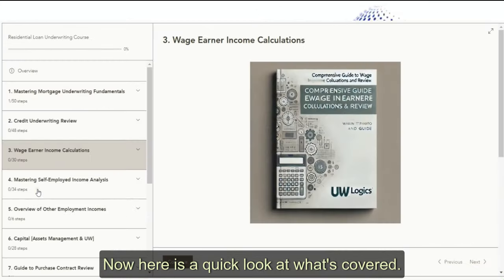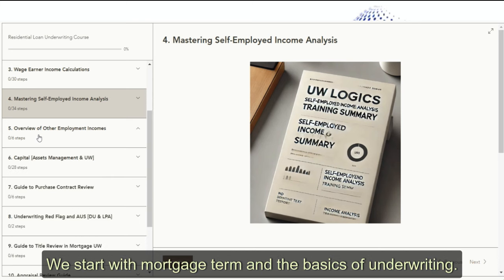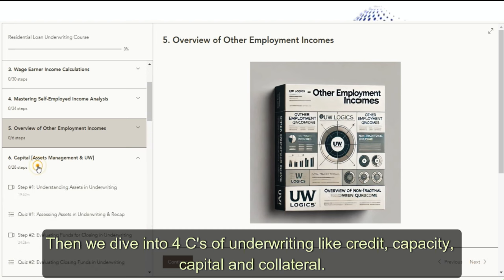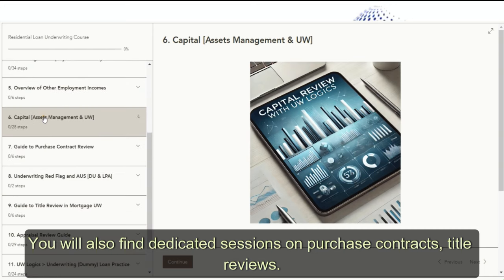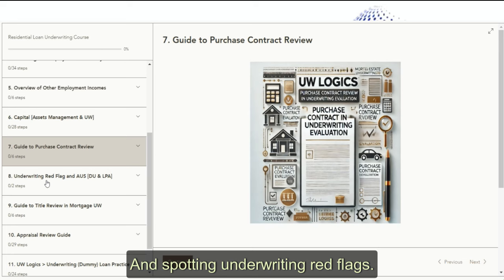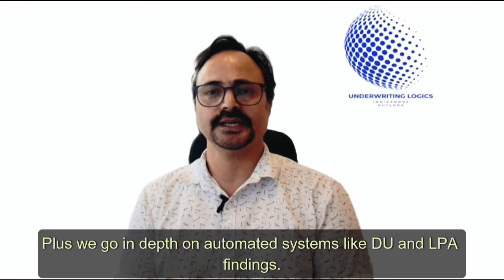Now here is a quick look at what's covered. We start with mortgage terms and the basics of underwriting. Then we dive into the four C's of underwriting: credit, capacity, capital, and collateral. You will also find dedicated sessions on purchase contracts, title reviews, and spotting underwriting red flags. Plus we go in depth on automated systems like DU and LPA files.